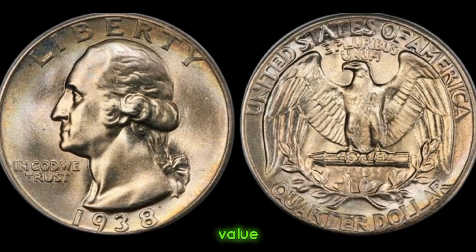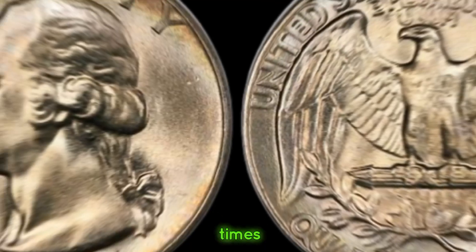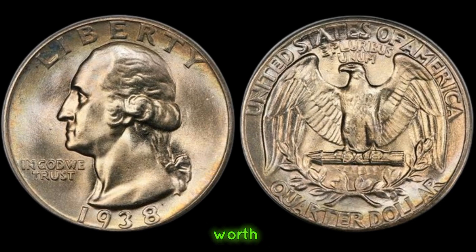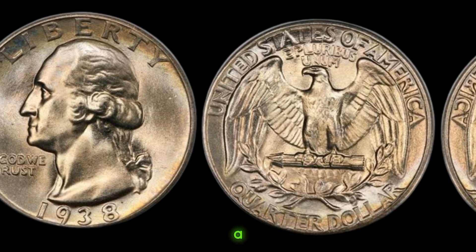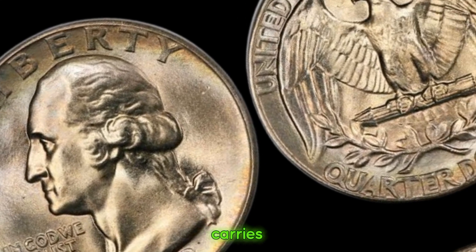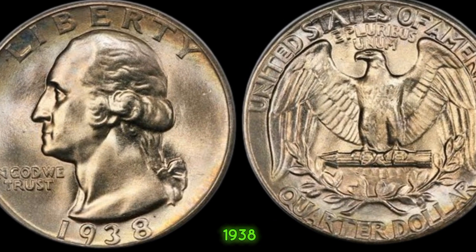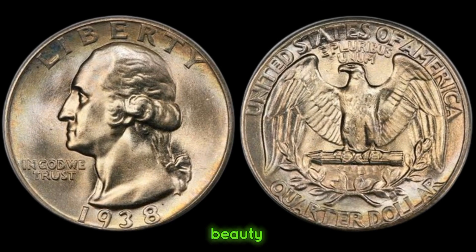Now let's address the elephant in the room — its value. Over the years, the value of the 1938 quarter dollar coin has skyrocketed, reaching unprecedented heights in recent times. Factors such as condition, rarity, and demand all contribute to its ever-increasing worth. Beyond its monetary value, this coin serves as a window into the past, offering a glimpse into the events and cultural zeitgeist of 1938. From the tail end of the Great Depression to the brink of World War II, each coin carries a story waiting to be told. Whether you're a seasoned collector or a novice enthusiast, the 1938 quarter dollar coin is a testament to America's rich numismatic heritage.